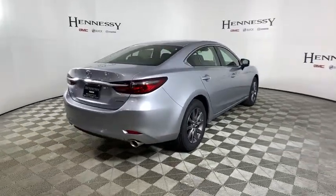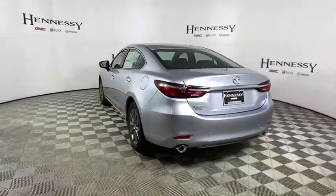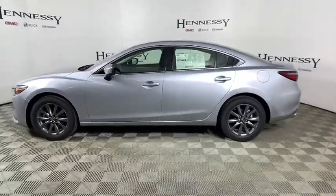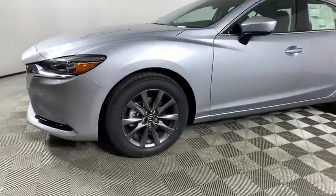Here are some of this vehicle's great options: traction control, dual airbags, power steering, four-wheel disc brakes, center armrest, rear window defroster, trip computer, electronic stability control, power windows, brake assist, tachometer, panic alarm.